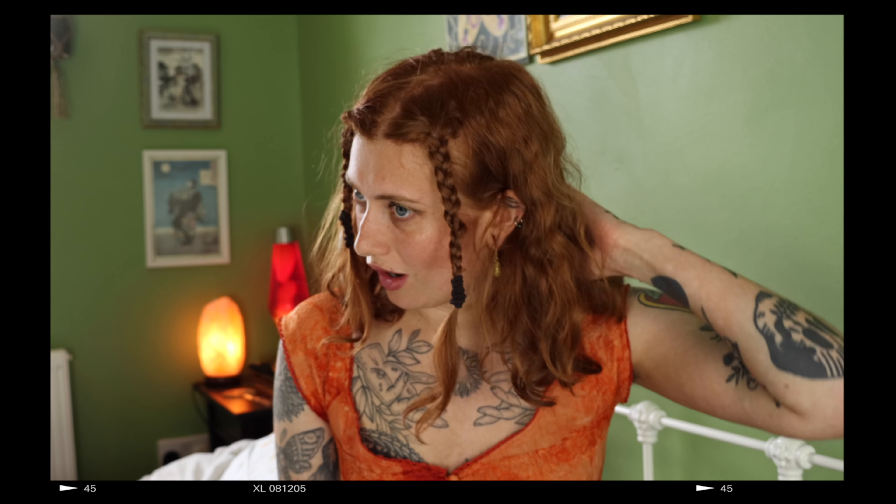Hey guys, my name is Harmony Nice and today I'm going to be doing a get ready with me slash Q&A. I'm really in the mood for makeup videos over the last few weeks — hair videos and stuff. I've been feeling it, feeling myself. So I thought I'd do a casual get ready with me.